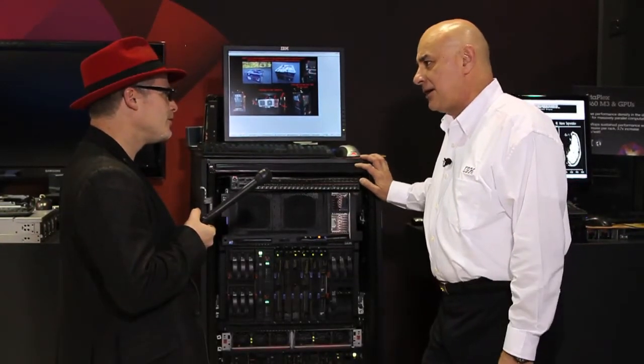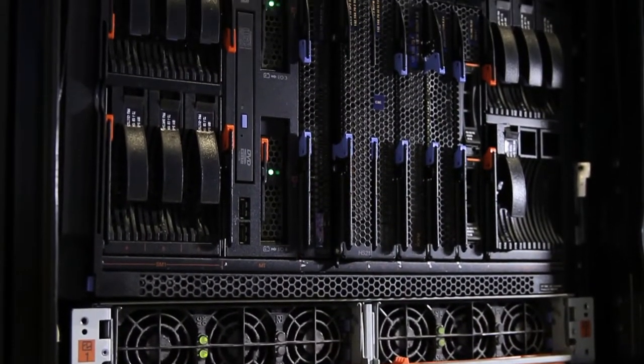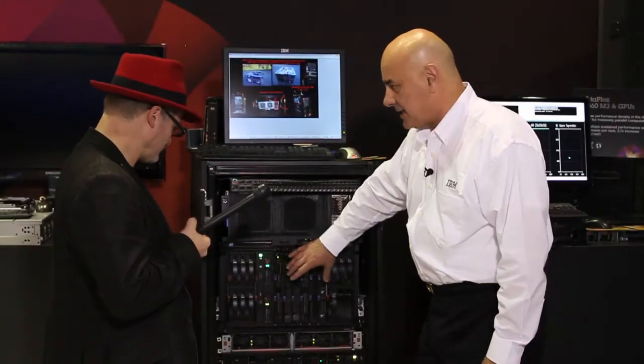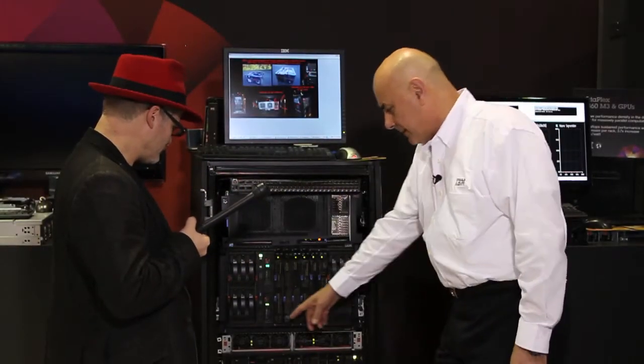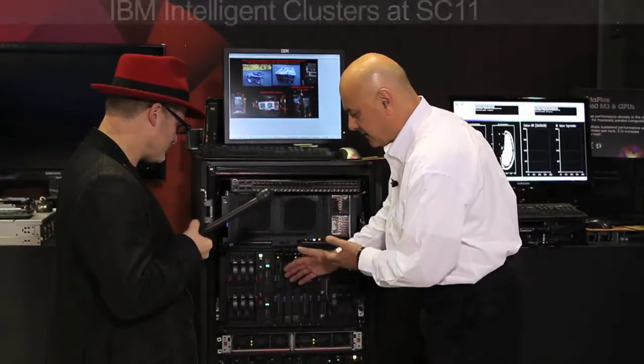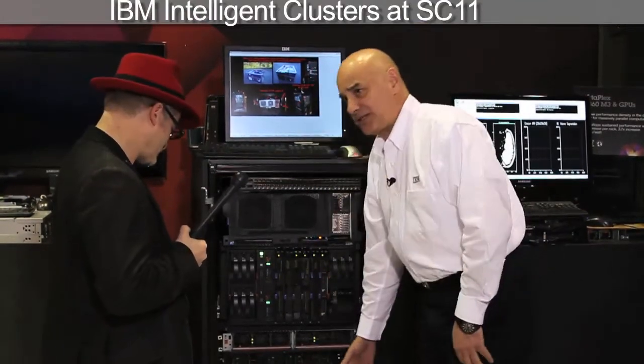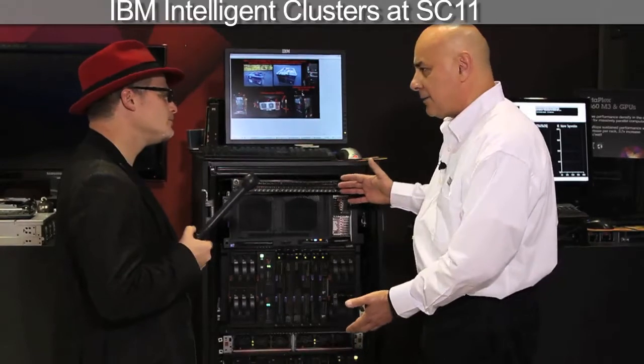What we have here is a sampler of what an intelligent cluster from IBM would look like. I have a 3850X5, which is our top-of-the-line 4-socket Intel. I have a Blade Center S with 6 blades and the built-in storage, the Blade Center H with 14 blades. The blades are upward and downward compatible. And then we have storage. This would be a solution for our customers as an intelligent cluster. Obviously, there will be smaller systems and there will also be larger systems.